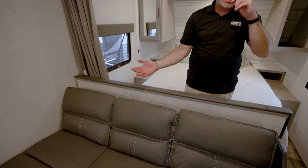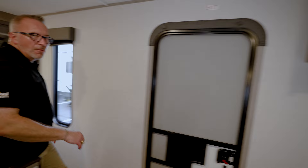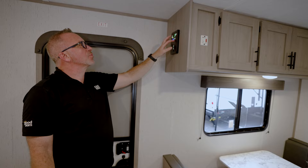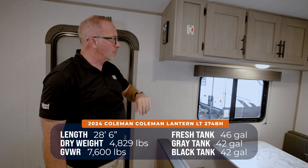Right here is your command panel — it came on when I walked up to it. This is where you can run out your awning, since this is a slide-less coach, as well as check your battery and check your tanks. You do have a 46-gallon fresh water tank and dual 42-gallon black and gray tanks.